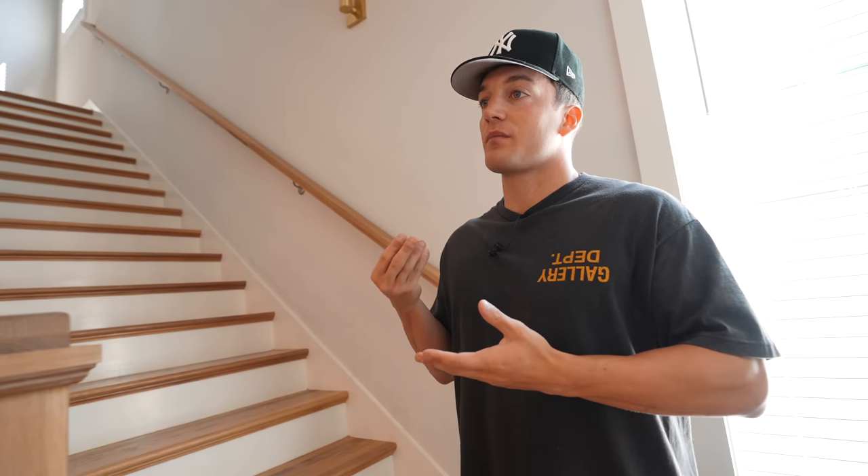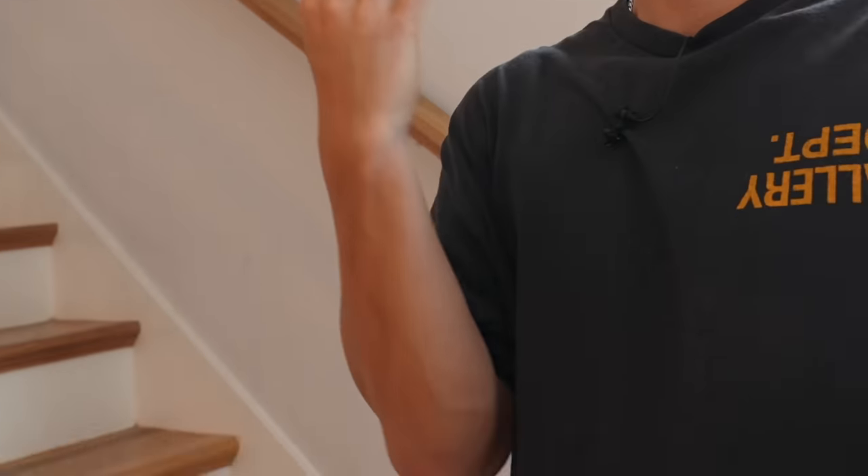Now we're going to go upstairs and show you my room, the guest room, Tay's room, and the office area where I edit all my videos.